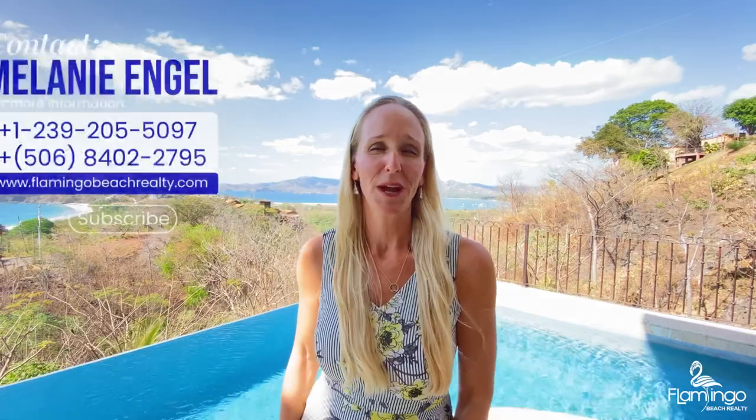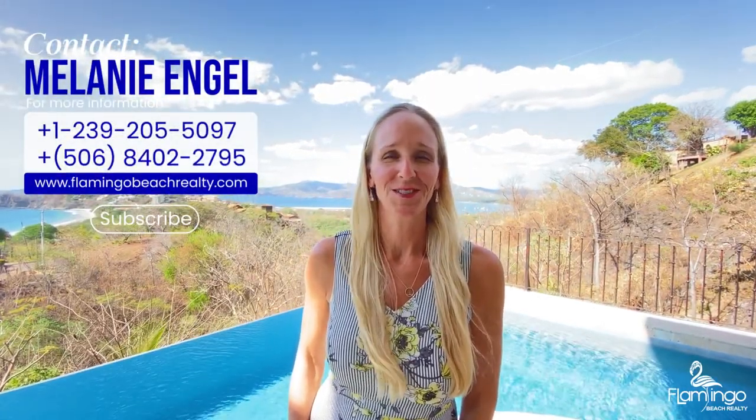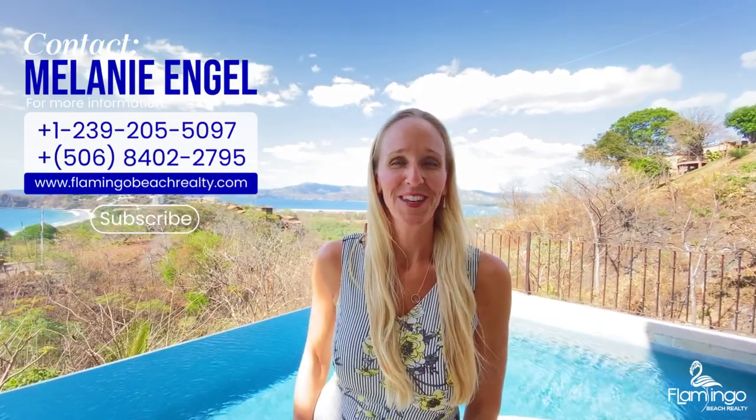If you've enjoyed this video and want to learn more about this property or other properties in Costa Rica, please subscribe to my channel, or you can give me a call and I'd be happy to talk to you. Check out my website, FlamingoBeachRealty.com. Que la Vida!